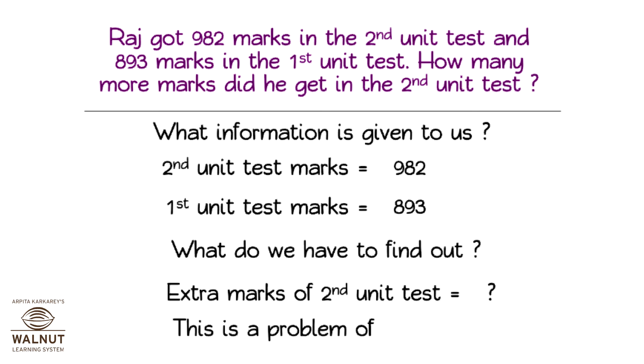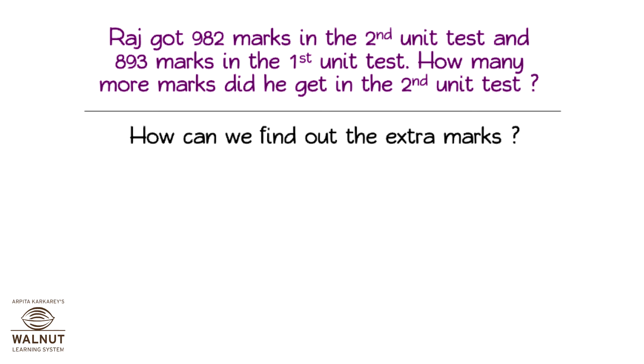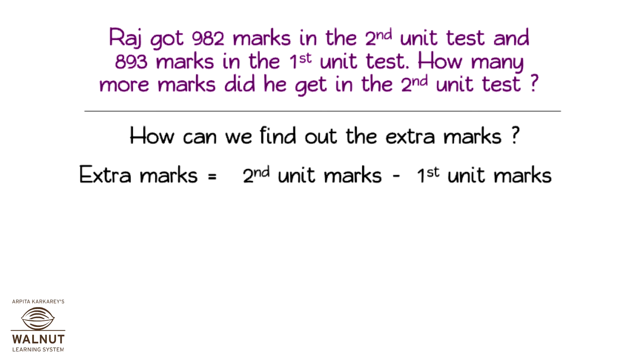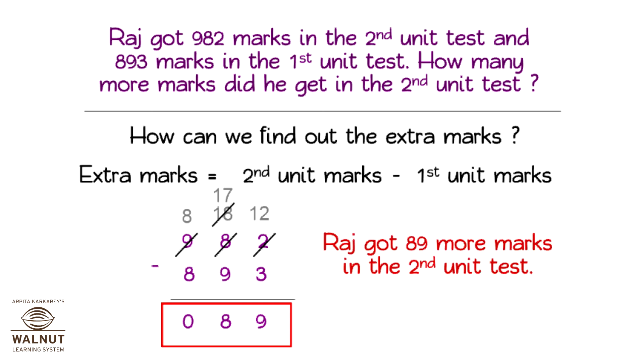This is a problem of subtraction. How can we find out the extra marks? Extra marks is equal to second unit marks minus first unit marks, that is 982 minus 893, which is 89. Raj got 89 more marks in the second unit test.